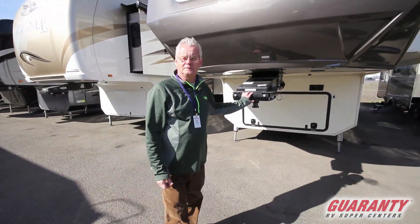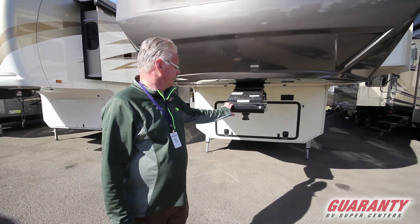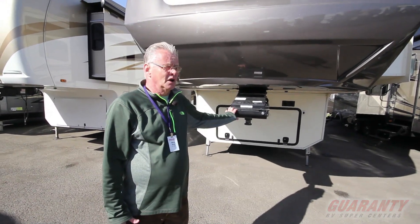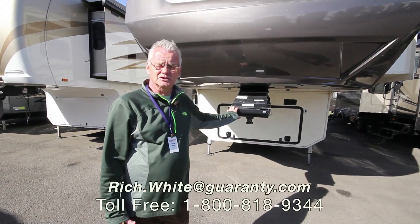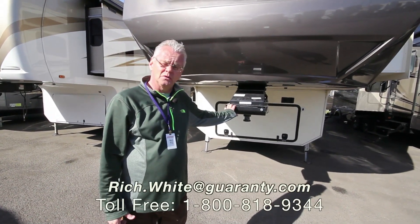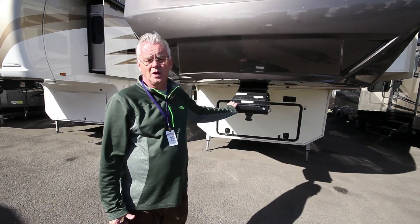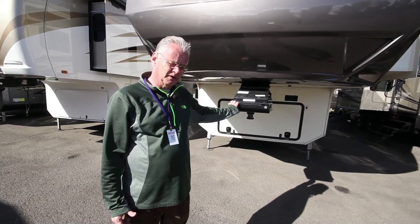Folks, thank you for your time viewing this Cardinal. It's a 3456, 2017, here at Guaranty RV Super Centers. My name is Rich White — my cell phone number is 541-521-8914. Please give me a call.